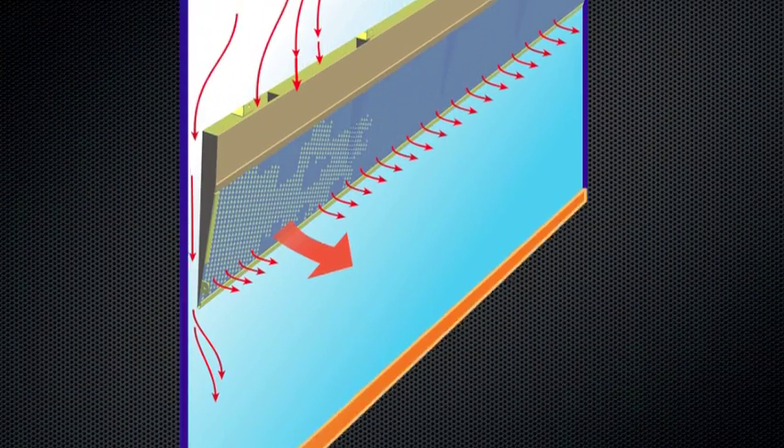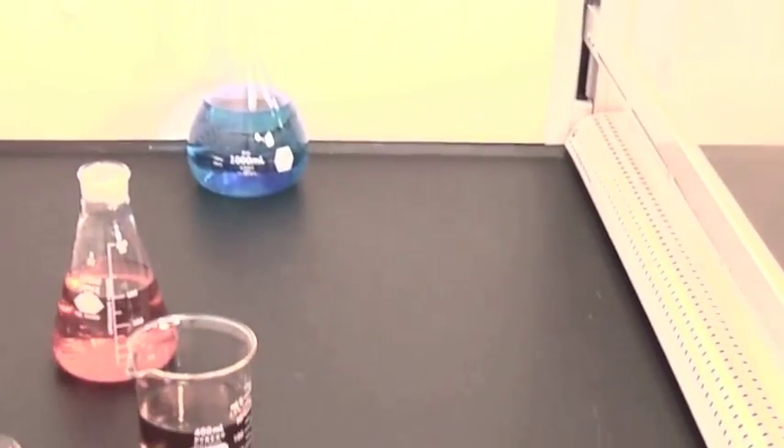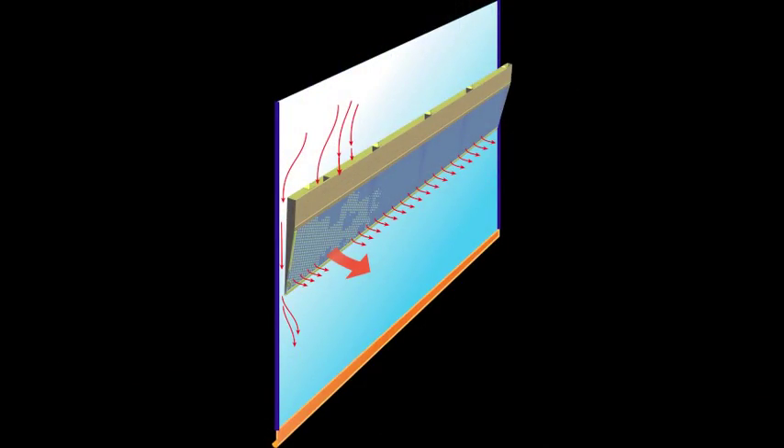The upper dilution air supply constantly bathes the fume hood interior above the work area with clean air to eliminate chemical fumes along the sash plane near the user's breathing area. This air is directed down the back side of the sash, and the remainder is drawn through perforations into the upper fume hood chamber.